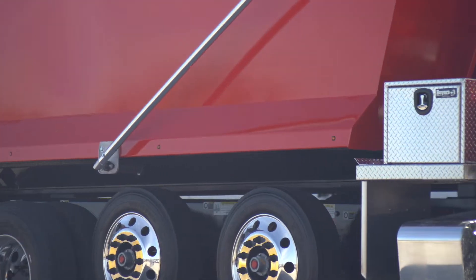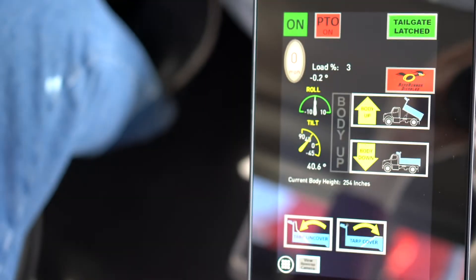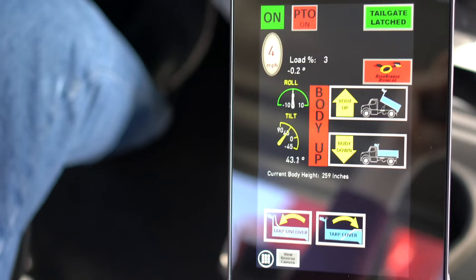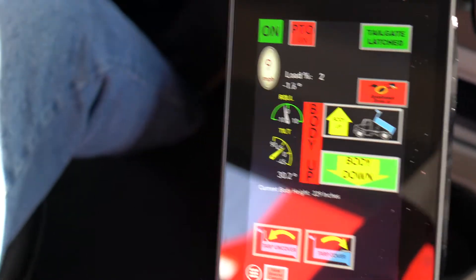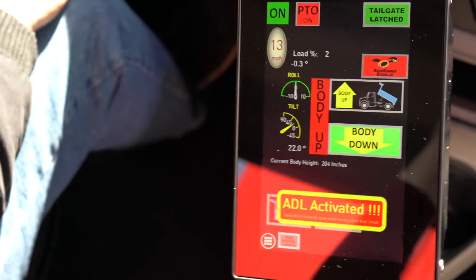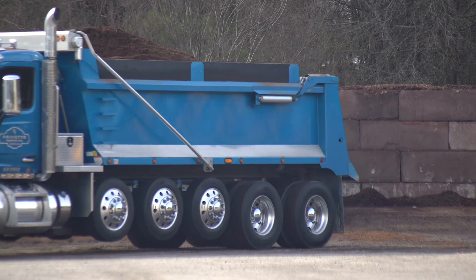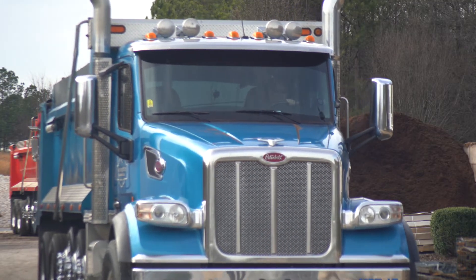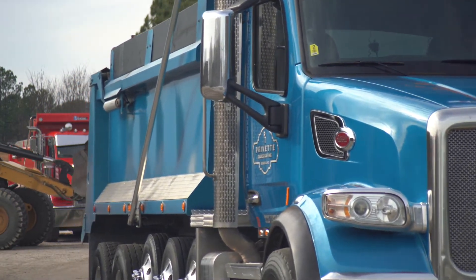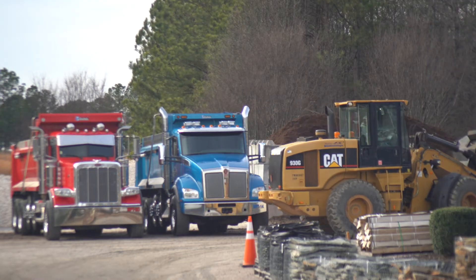If the body is down and the tailgate is latched but the driver forgot about the PTO, Evolution will disengage it. Evolution is an active system. It does more than flash lights and sound alarms — it literally intervenes in and corrects unsafe operations. It also completely disables hydraulic functions in transit to prevent accidental body raising or tailgate unlatching at speed. Every time a driver makes an operational error, it is automatically logged in the system so truck owners and fleet managers can review driver performance and take corrective measures. It puts owners and managers in the passenger seat.